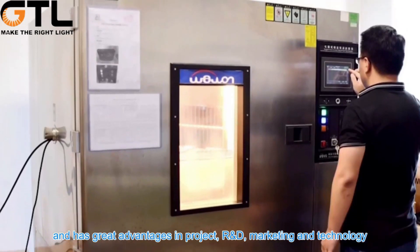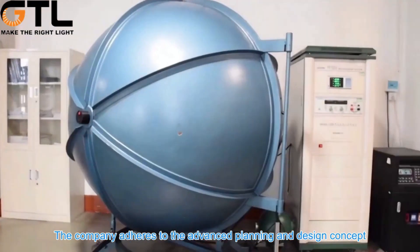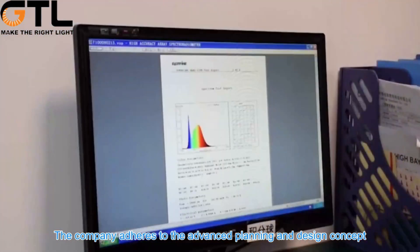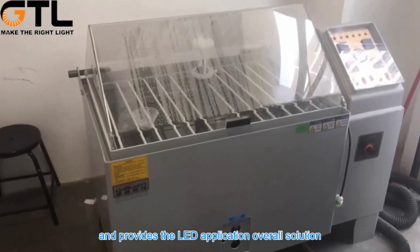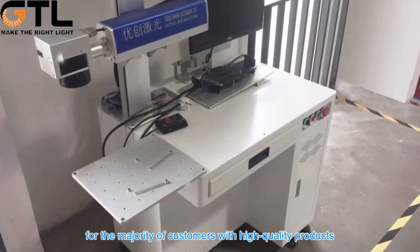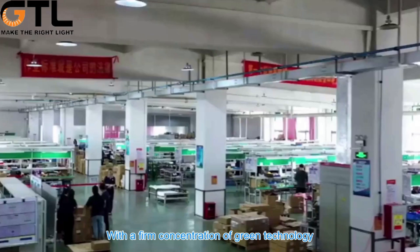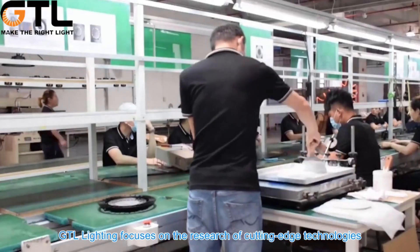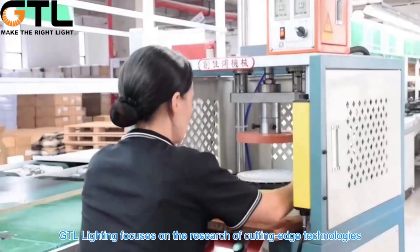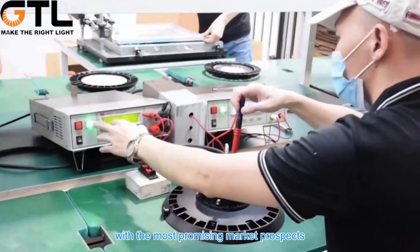GTL has great advantages in project, R&D, marketing, and technology. The company adheres to an advanced planning and design concept, and provides LED application overall solutions for the majority of customers with high quality products and high class services. With a firm concentration of green technology, GTL Lighting focuses on the research of cutting edge technologies with the most promising market prospects.